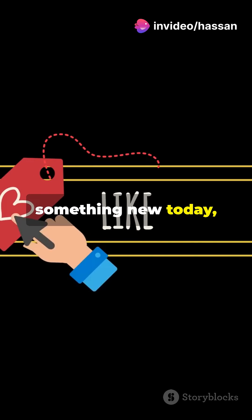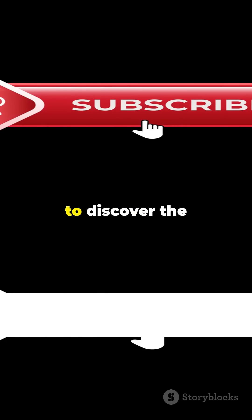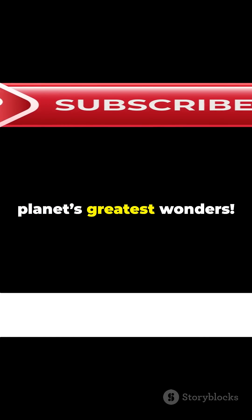If you learned something new today, hit that like button and share your thoughts in the comments. Subscribe now so you're always first to discover the planet's greatest wonders.